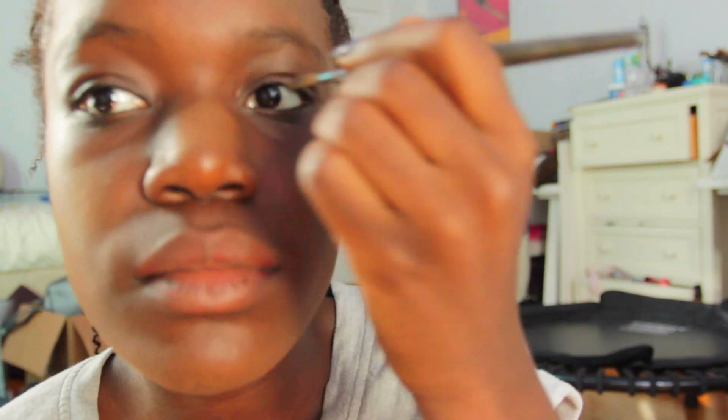Now I'm putting on my eyeshadow. I don't really want to put on a really light color for school, so I'm going with a color that's a little bit more my skin tone and I'm just going to put that all over my eyelids.